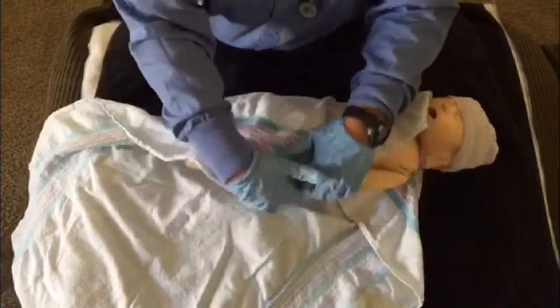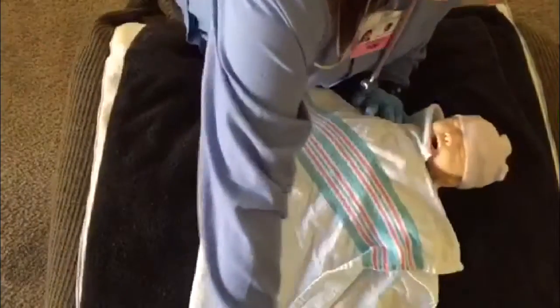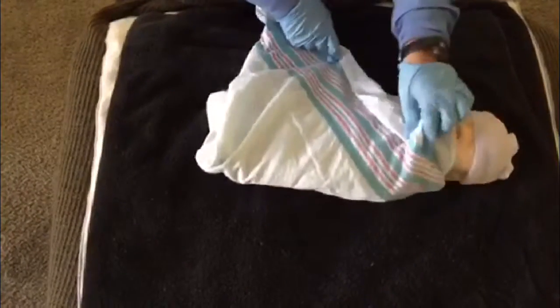Then I put baby's skin-to-skin against mom's chest, or I wrap baby in a warm blanket and put baby in dad's arms or in the crib next to mom.